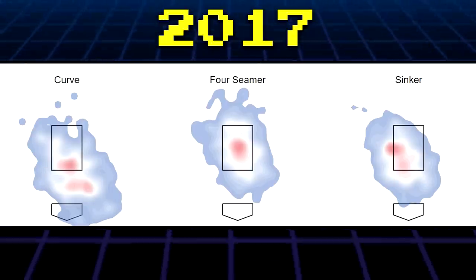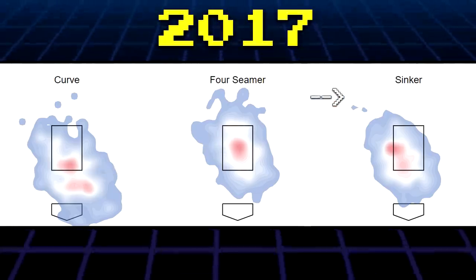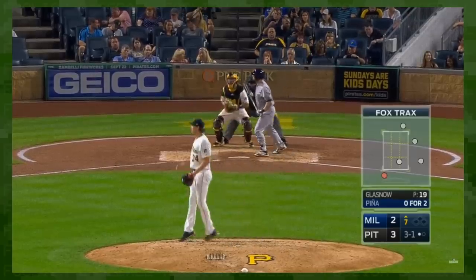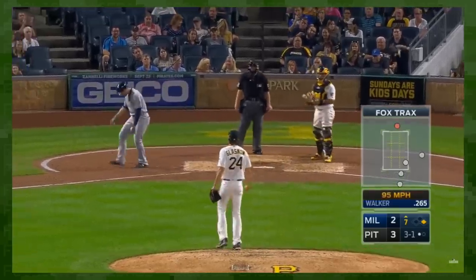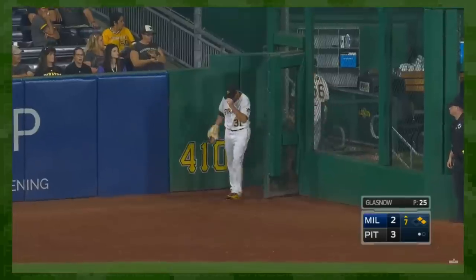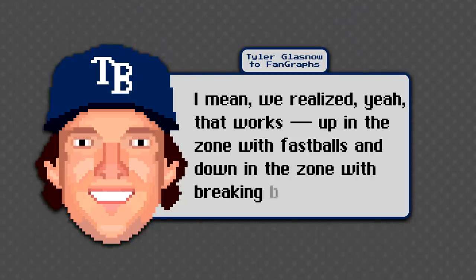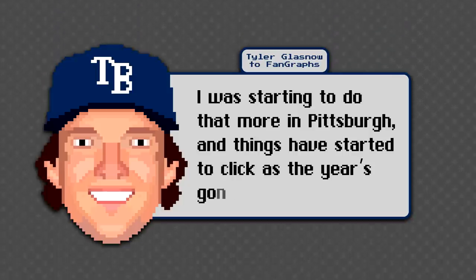Glasnow's heatmaps show some serious growing pains. 2017 Glasnow threw his curveball below the zone — that's good — but his 4-seamer wasn't particularly high, and he also threw a sinker. It's all just too low. A guy with his stuff should be challenging hitters up in the zone. Instead, he nibbled around the corners, walked far too many guys, and rocked an ERA above 7. But Glasnow and the Pirates were already making serious adjustments leading up to his trade to Tampa. In 2018, he told FanGraphs that fastballs up and breaking balls down were his formula for success, and that he was already making those adjustments in a Pirates uniform before changing clubs.